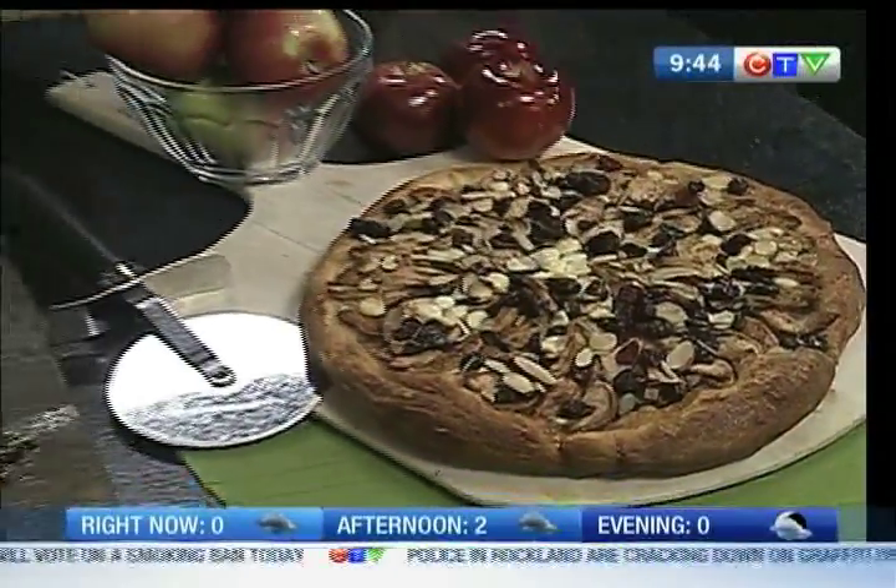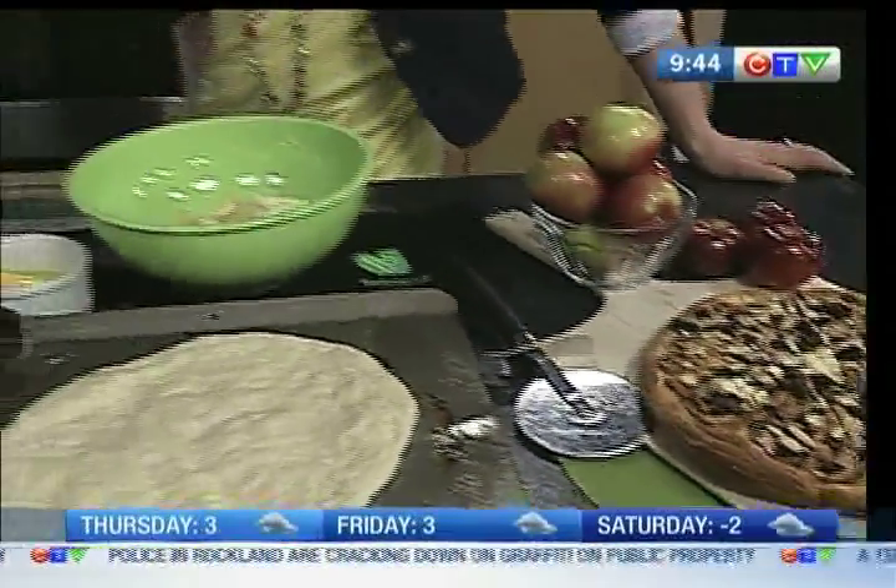Welcome back to CTV Morning Live. Corey Keeley joining us once again in the kitchen. Great recipes to be found on foodthought.com, on your site, but also using a lot of the recipes from Foodland Ontario.